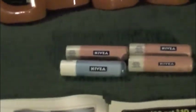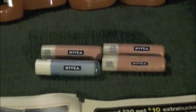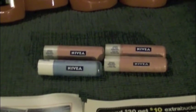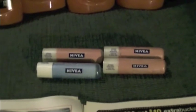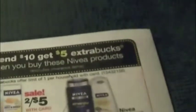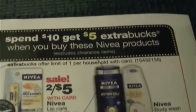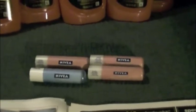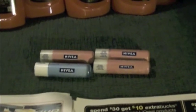And then I got four of the Nivea lip balms. They were two for $5. I had a coupon for each of them for $1 off, making them — after the $5 Extra Care Buck you get when you spend $10 — only $0.25 each. So I spent $10, I got $5 back in Extra Care Bucks, and I had four $1 coupons.